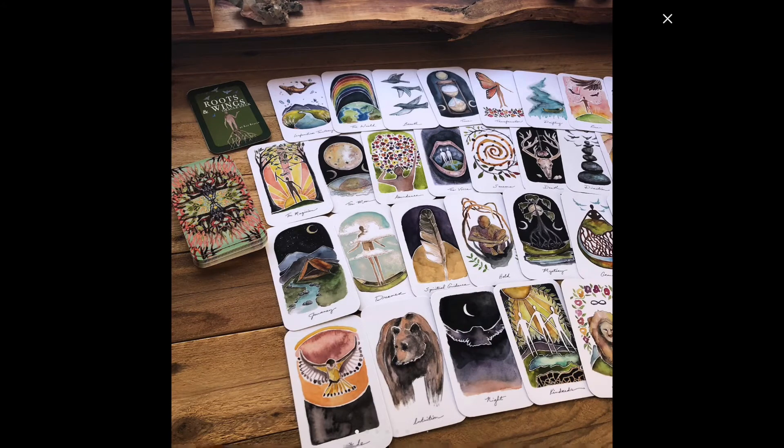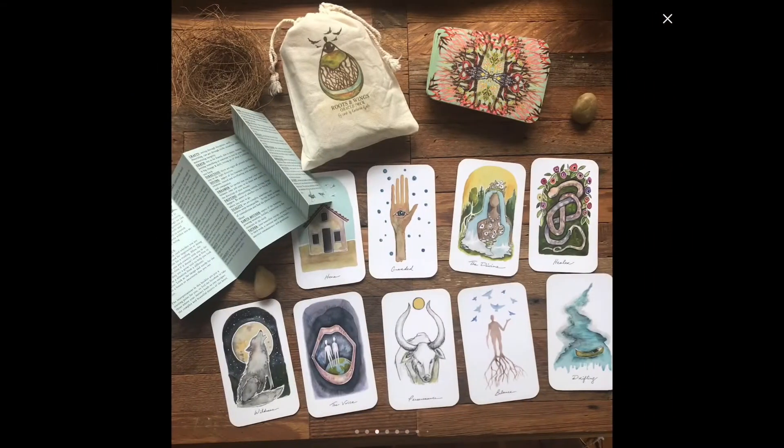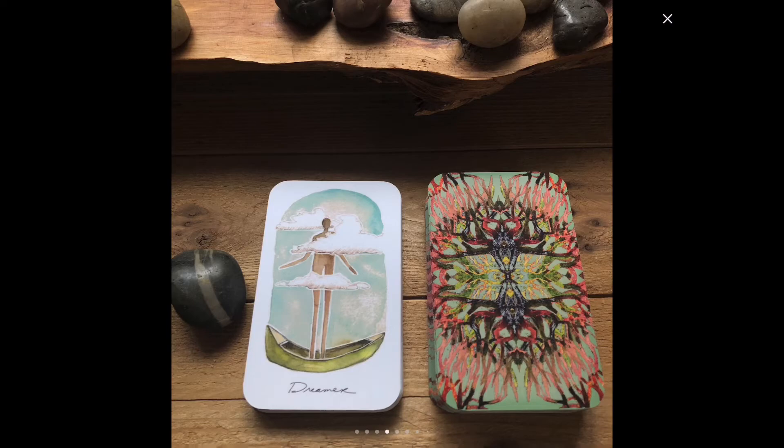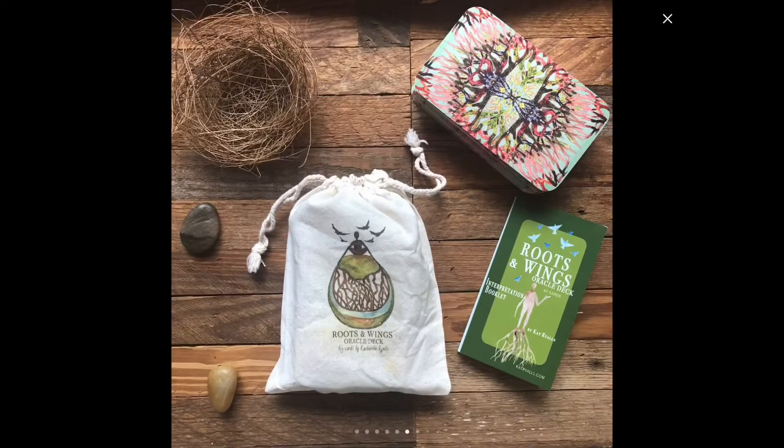Alrighty, let's look at the second one — the Roots and Wings Oracle Deck. This deck is beautiful, I love it, it's so pretty. Look at these cards. Do any of you guys have this deck? If you do, please comment below and let me know. It is so pretty.